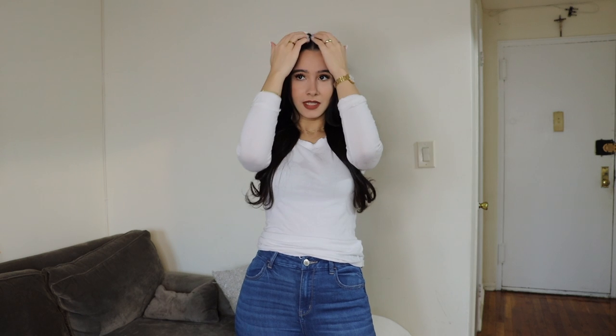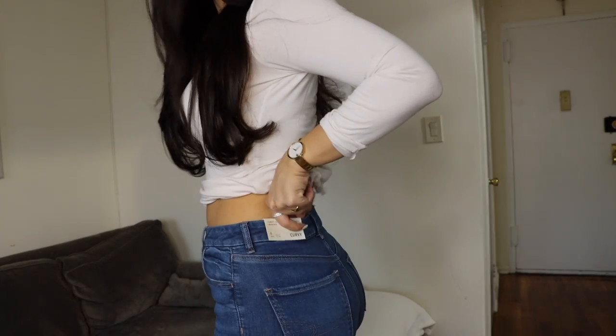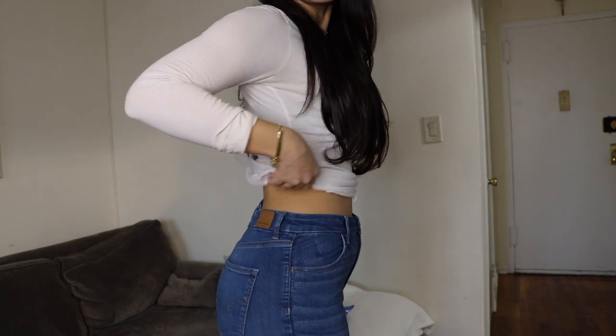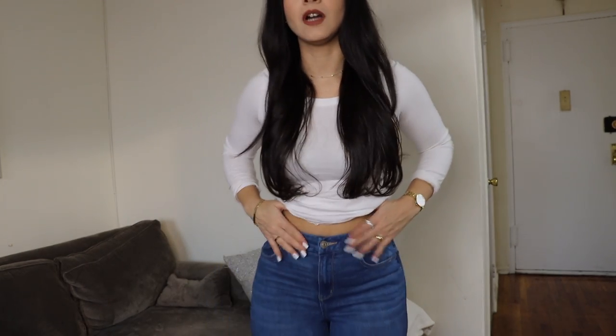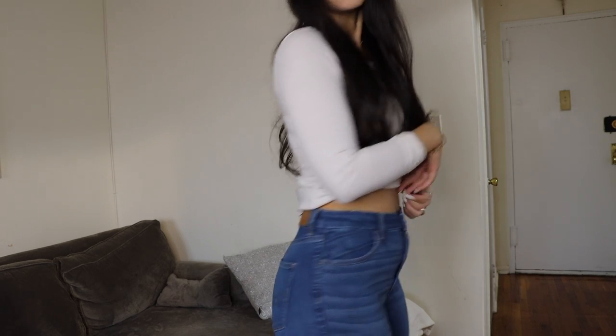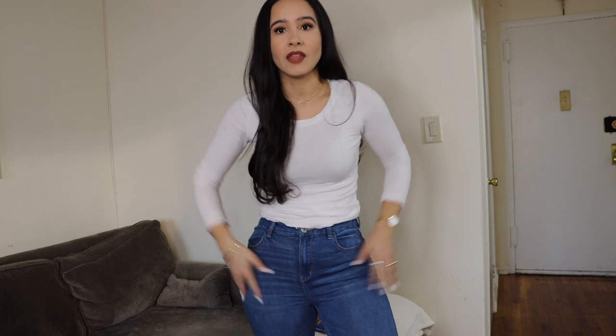Sorry if the lighting is a little off — the sun is starting to set. I wanted to show you guys up close. These are brand new, still have the tag on them. They're very high-waisted, cover my entire belly button and whole midsection. Look at this — it has no gap. And there are more expensive brands that I feel don't do it this well. The fabric and everything on these is so amazing.